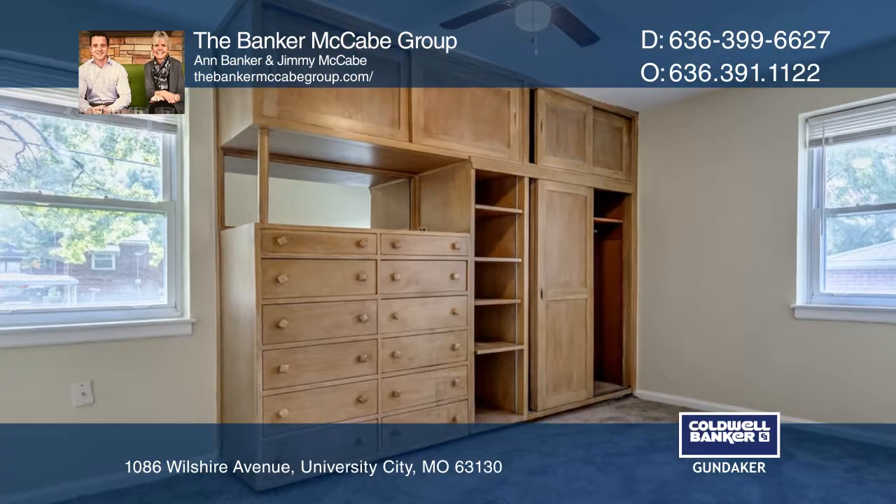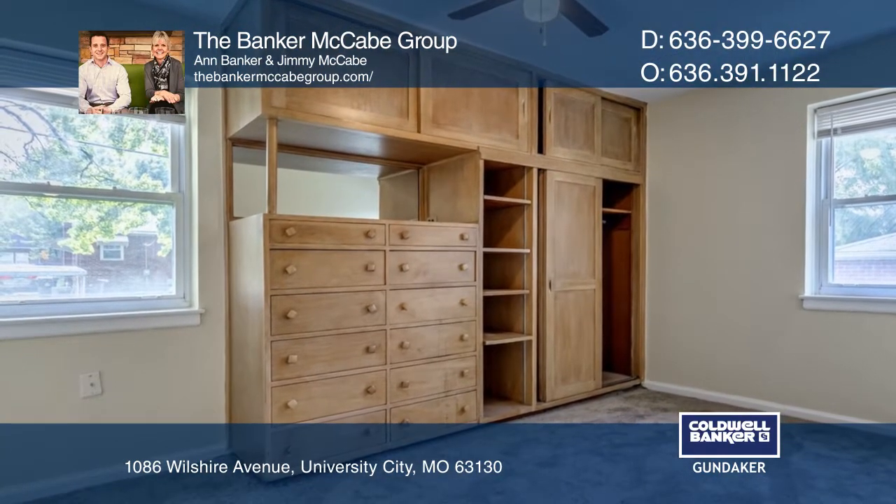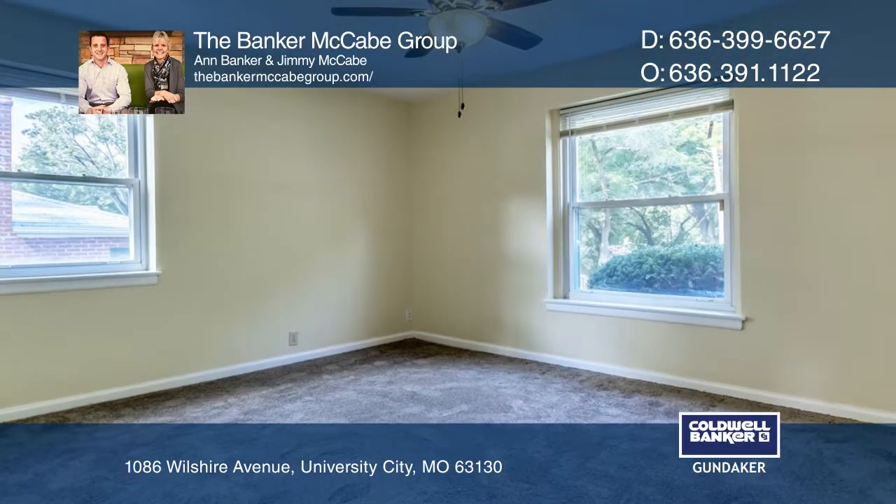A three-year-old roof, two-and-a-half-year-old furnace, new AC, a water heater, and a front walk with tuck pointing three-and-a-half years ago.